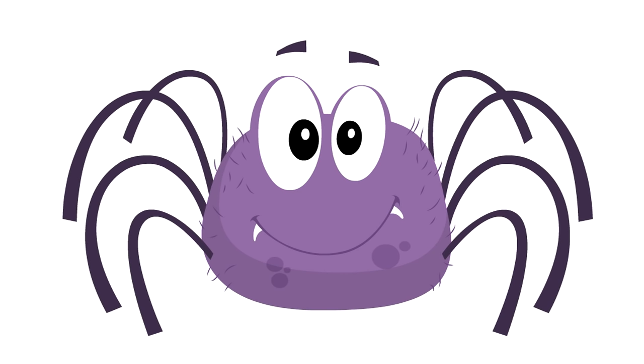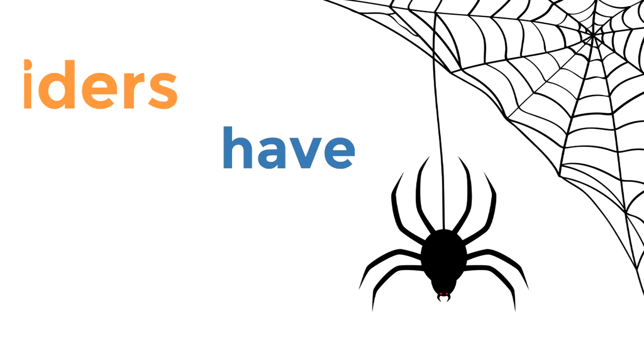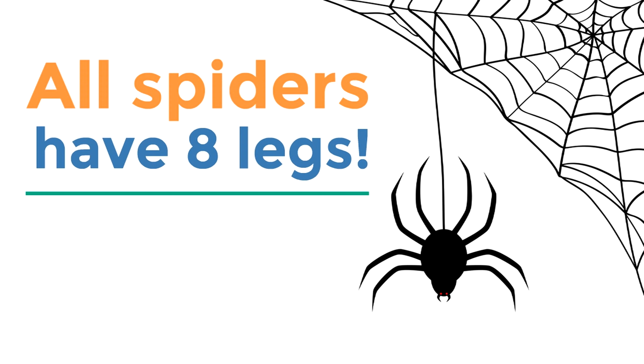How many legs does Gus have? Can you count them real quick? He has eight legs! In fact, all spiders have eight legs — not just cute cartoonish spiders like Gus. So if anyone asks how many legs a spider has, you've got to say eight legs.